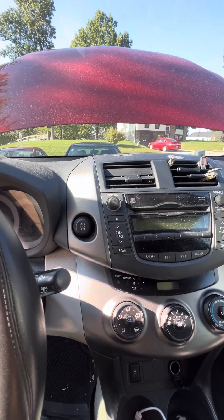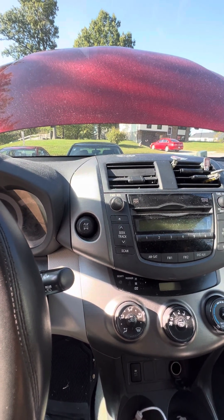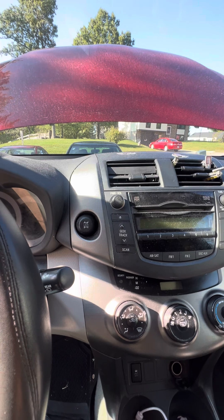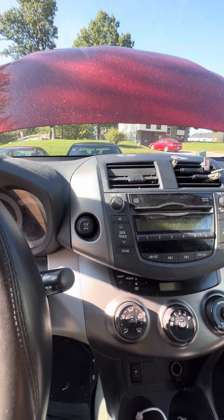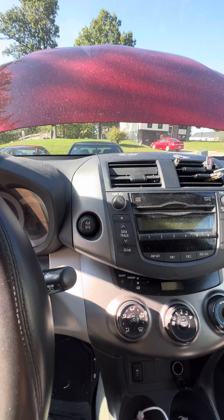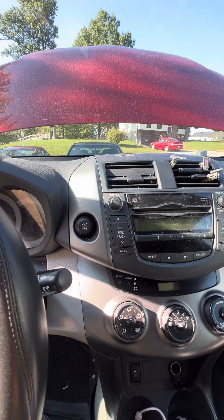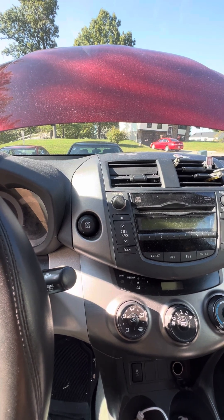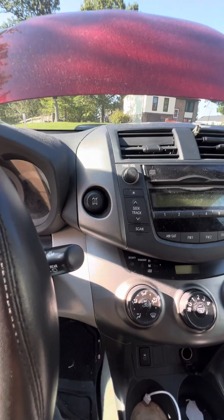The car was working for only about one and a half to two months, then it happened again — not shifting at all. Back in July when I did the drain and refill, the fluid was very dirty with lots of fine powder particles in it.